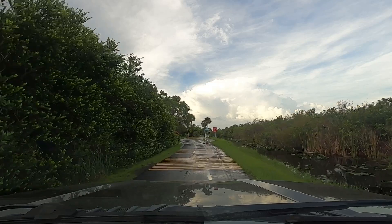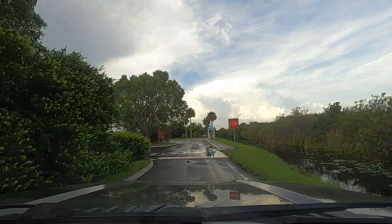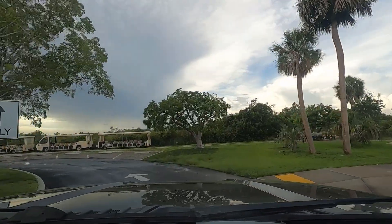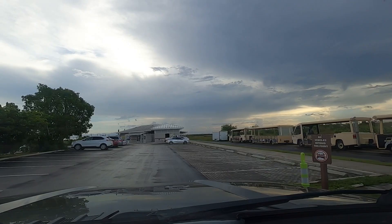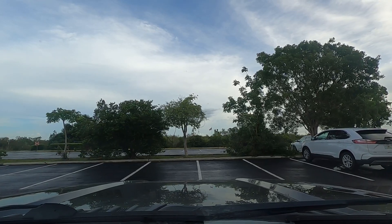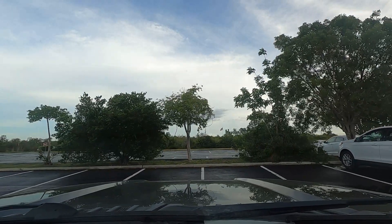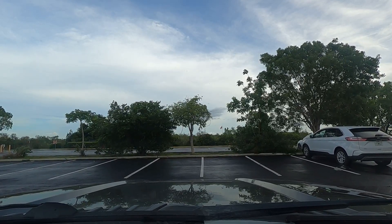There aren't many restaurant options around Shark Valley. The convenience store did have some hot foods, though, and it seemed busy, so it must be good. The tram — that little truck thing — is what we'll be riding on. Because we've driven over 10,000 miles across the entire country with a trailer, it's funny that without the trailer, the driving is harder.